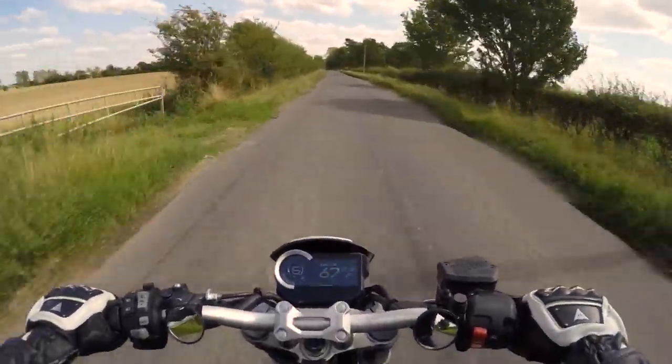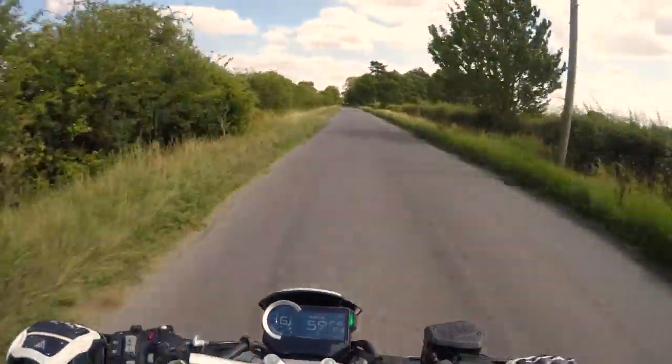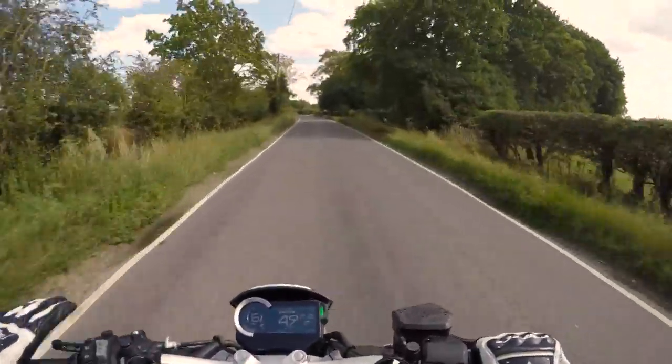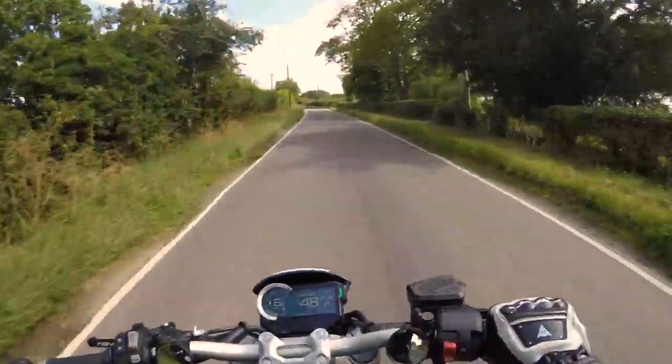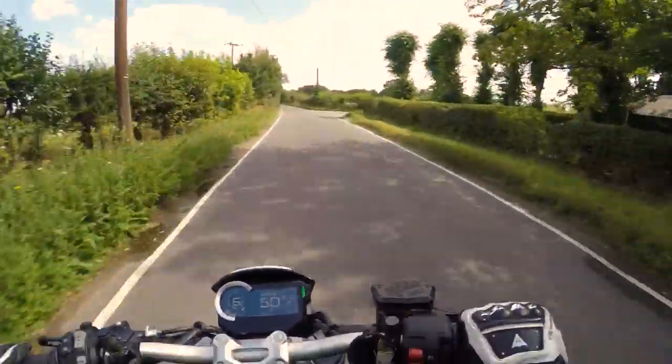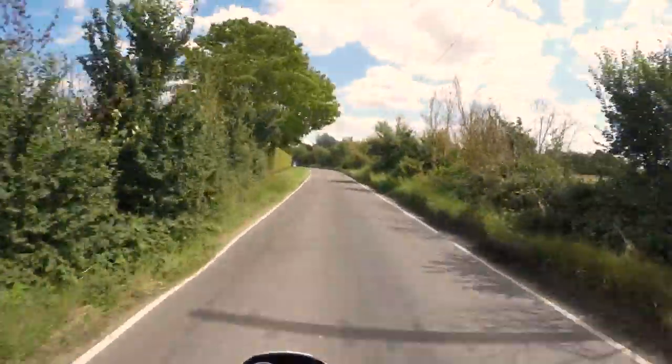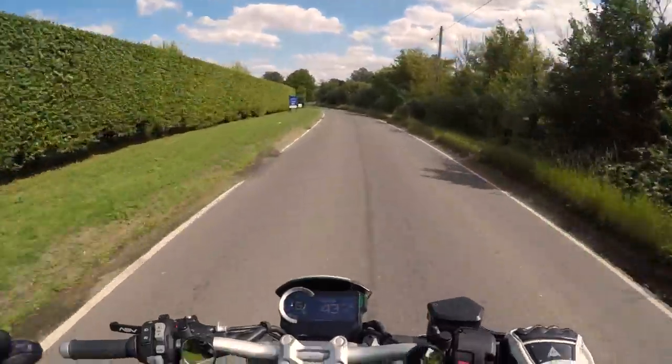It just feels smooth, it feels brilliant. It feels way better than I thought it'd be. I thought it'll just be a commuter bike, nothing special. But I'm shocked how much I love this bike — absolutely love it. Like 100%.